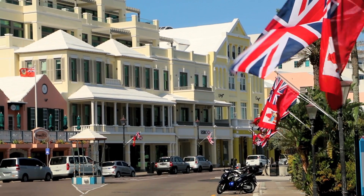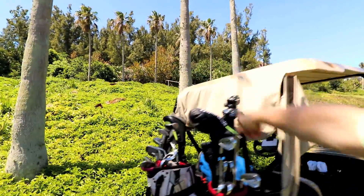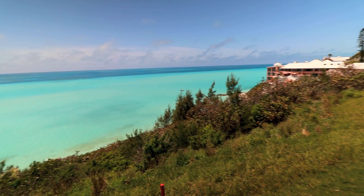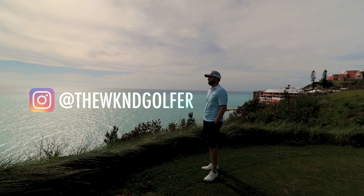Bermuda ticks all the boxes for what makes a great golf vacation, and hopefully this shows you how it can be done without breaking the bank. For more trip ideas, keep watching me on ScoreGolf and follow me at The Weekend Golfer.